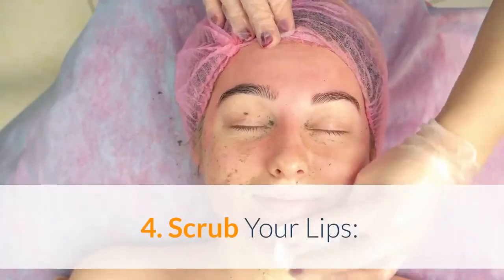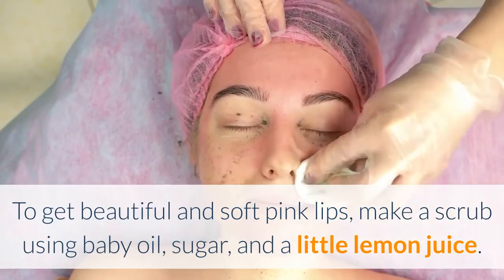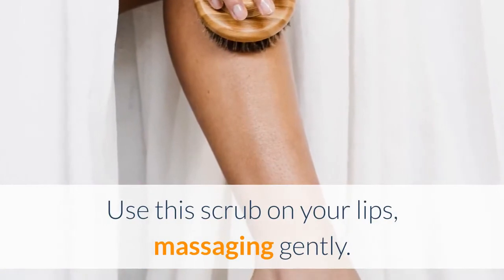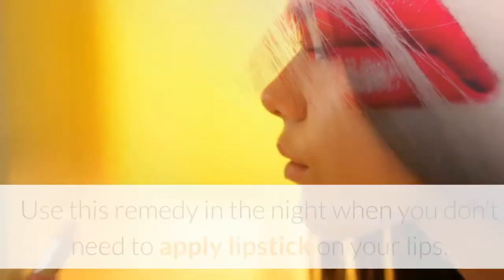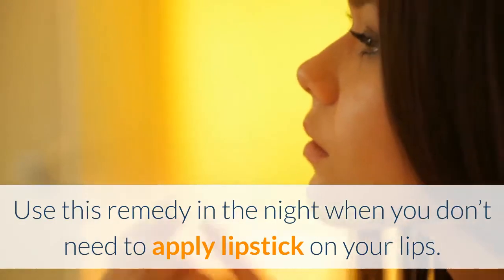Scrub your lips: To get beautiful and soft pink lips, make a scrub using baby oil, sugar, and a little lemon juice. Use this scrub on your lips, massaging gently. Wash and dry your lips and they will turn glossier, softer and pink. Use this remedy at night when you don't need to apply lipstick on your lips.